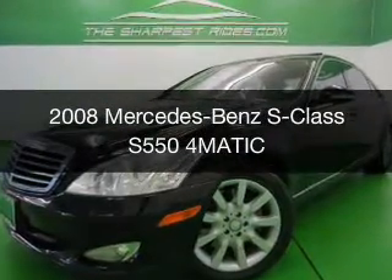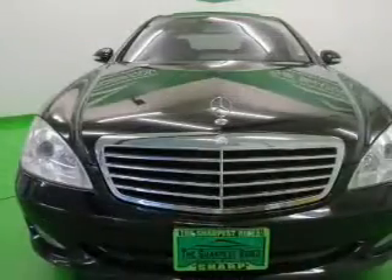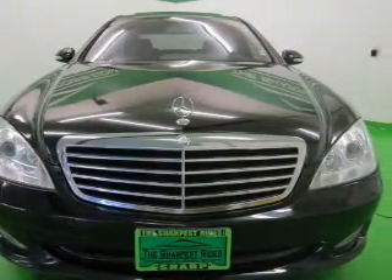This is a used 2008 Mercedes-Benz S-Class, powered by all-wheel drive, an 8-cylinder engine, and an automatic transmission.